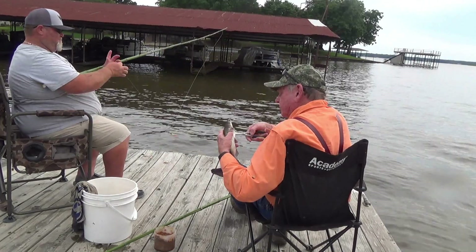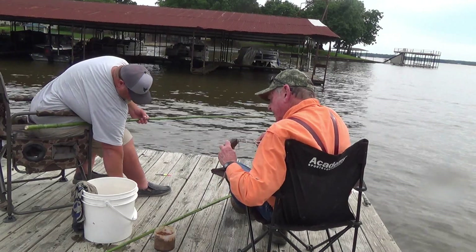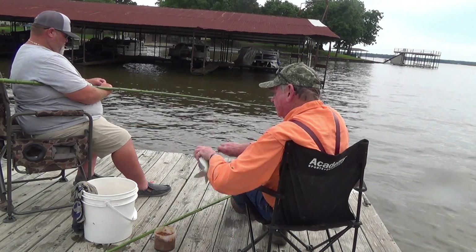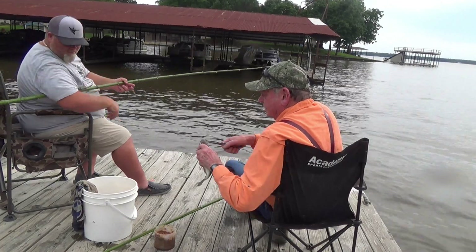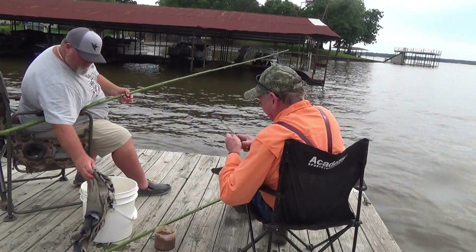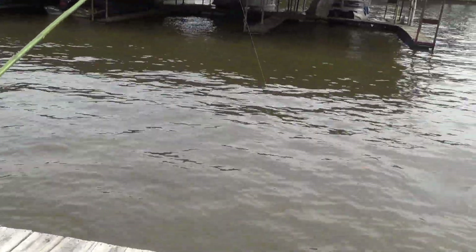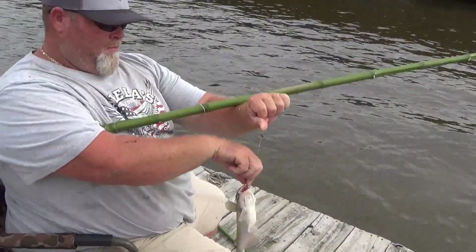My favorite eating — you cannot beat them. I always like to break the barbs on these things because they will stick you. Use a little pair of pliers and just break the tips off. That took all of about three minutes. Always have some good pliers with you, and a rag. We've got a few in the bucket now — I think we're gonna get some more. Jason, what happened there? You dropped that thing to the bottom and — whoa, that's going to be a little bit bigger.